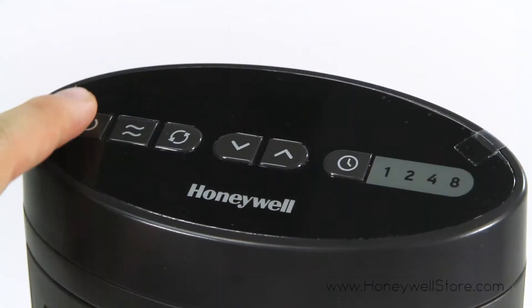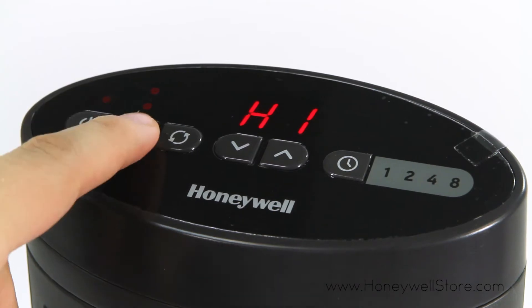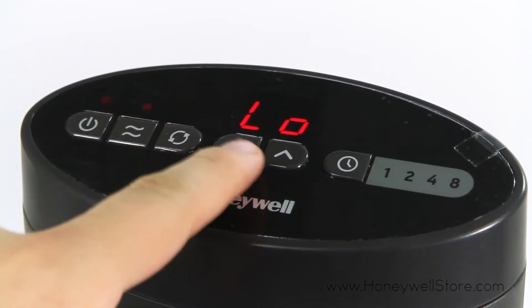Digital controls and a large LCD display allows for seamless navigation and a hassle-free approach to adjusting and modifying your unit's heat output.